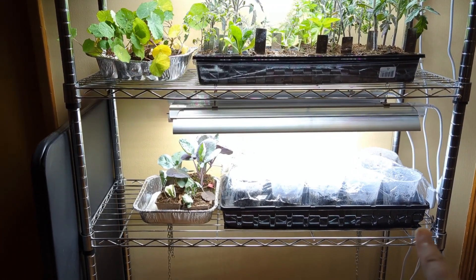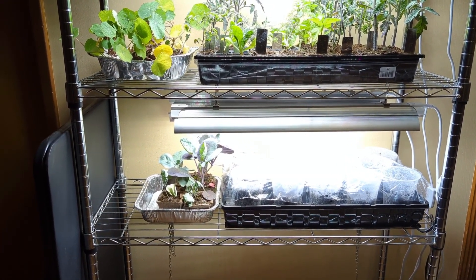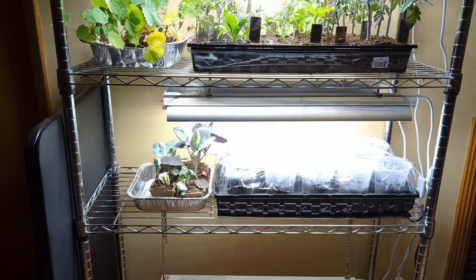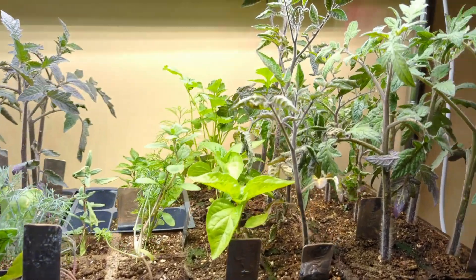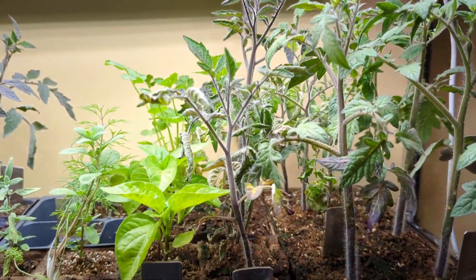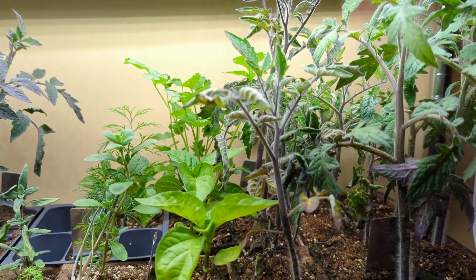Down below here you can see we've got some new items and there is a video that's either going to be coming out or has already come out about our experience with that. What I want to focus on are our old guys, and one of the biggest problems that I have is I think I started my tomatoes too early.